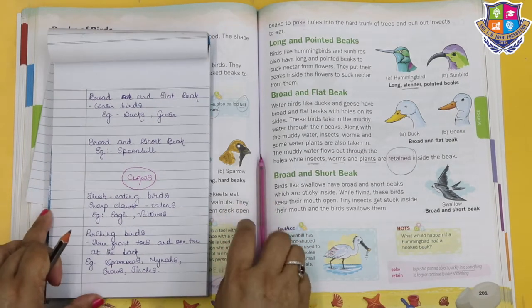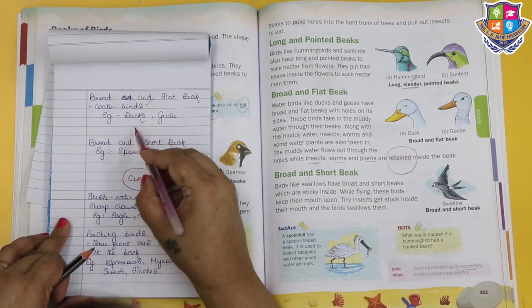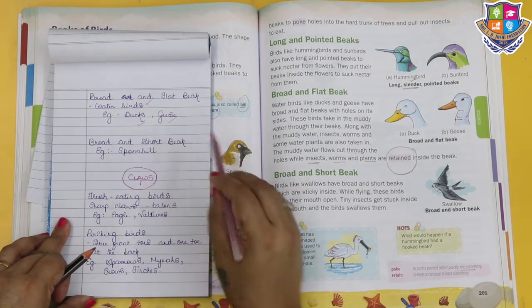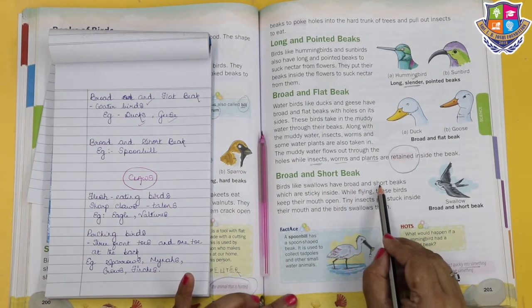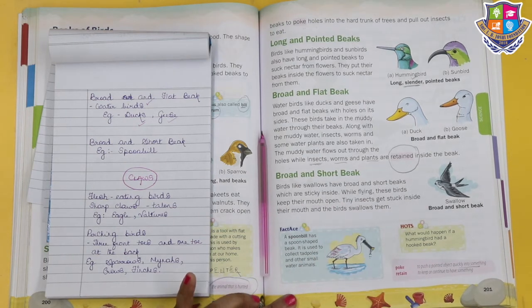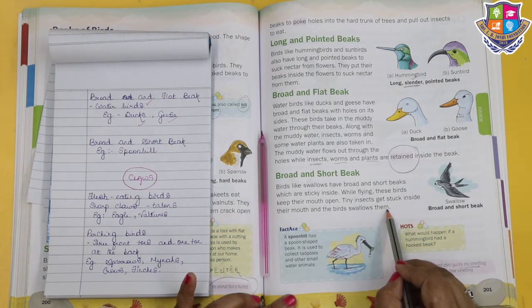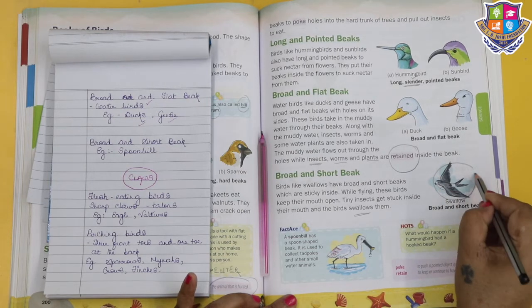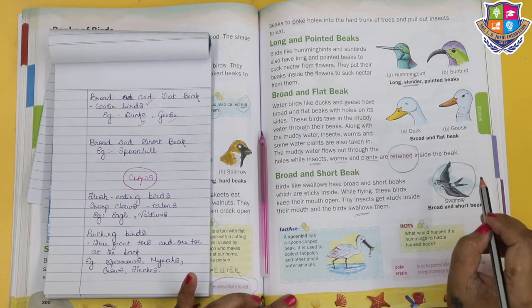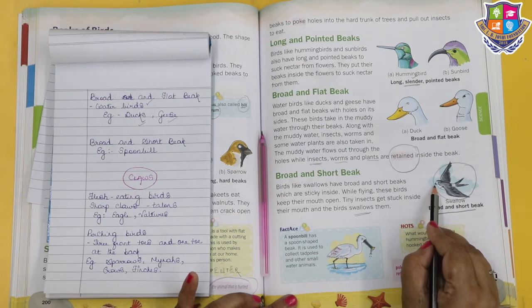Now the broad and short beak. Birds like swallows have broad and short beaks which are sticky inside. While flying, these birds keep their mouth open. Tiny insects get stuck inside their mouth, and the birds swallow them. The swallow has a broad and short beak.